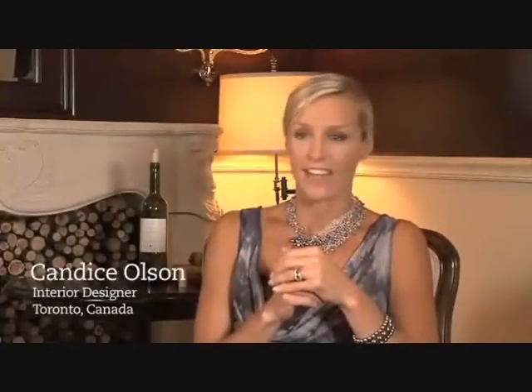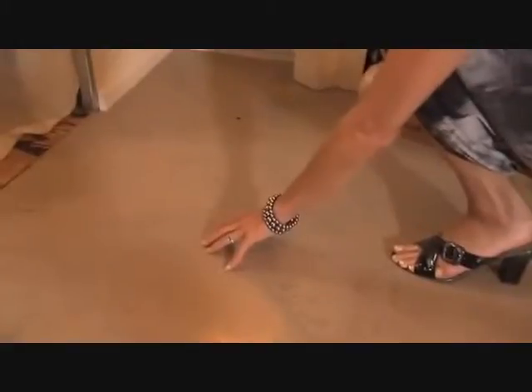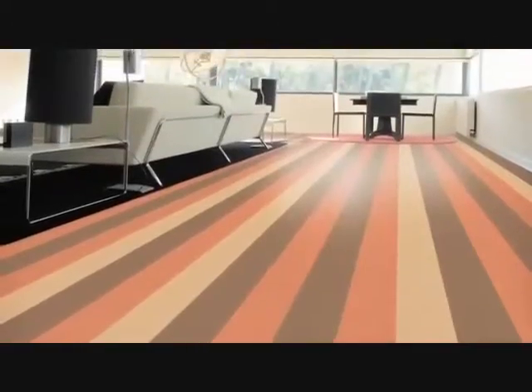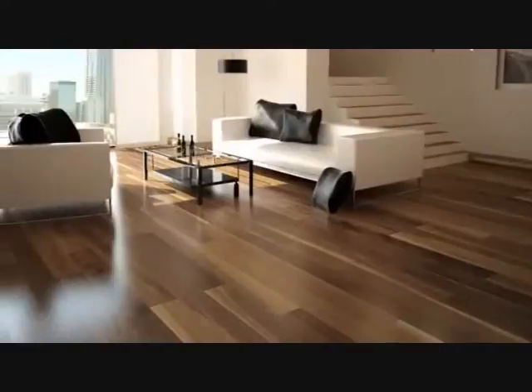Cork flooring really is the perfect flooring for a design-savvy consumer or client that is looking for beauty, comfort, durability and sustainability. It is truly one of the few floor coverings that can say that it's 100% sustainable. I love its versatility. It is soft and comfortable underfoot, warm to the touch. It has insulating qualities, sound-absorbing qualities, hypoallergenic, mold, mildew and water resistant. So there really is not a single room in the home that cork flooring can't go into.